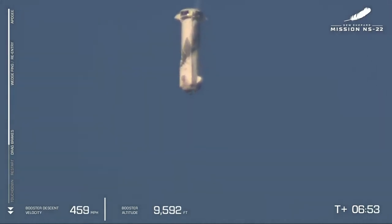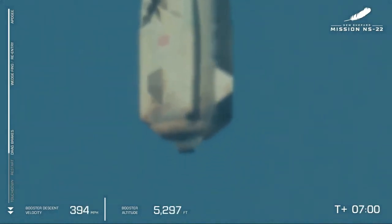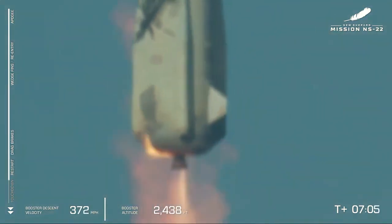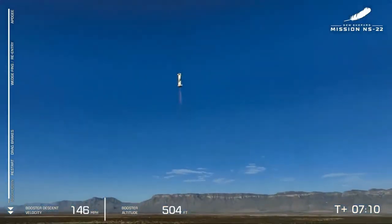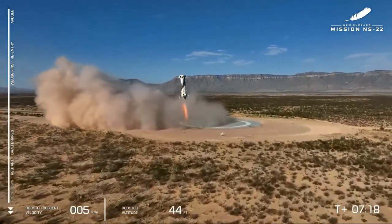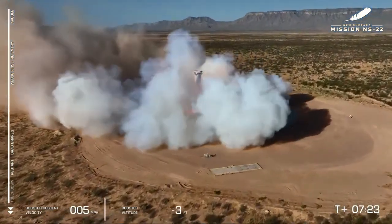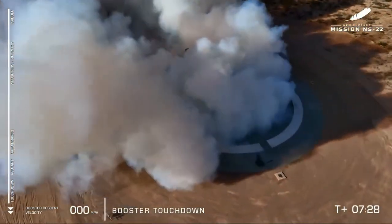And there's that passive downward stability with the center of mass and center of pressure having inverted relationships now. Great close-up of the BE-3 engine. There it is — engine ignition, engine relay coming in through landing.